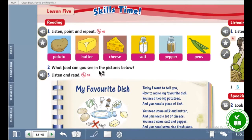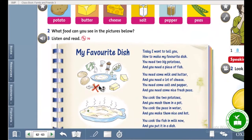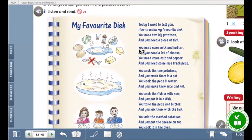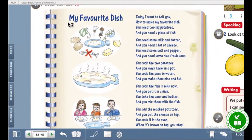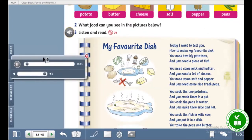What food can you see in the pictures below? Look at these pictures. Listen and read. Okay, here we have a reading. Listening 70. Listen and read.